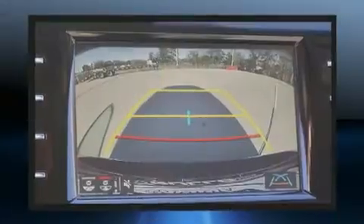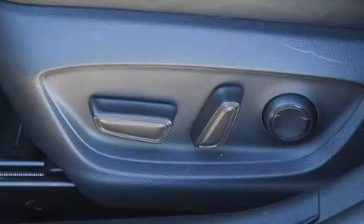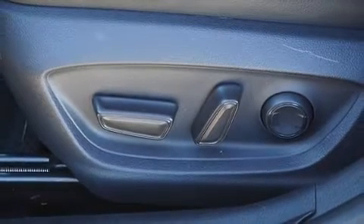Toyota prioritized fit and finish as evidenced by front and rear reading lights, a trip computer, and remote keyless entry.